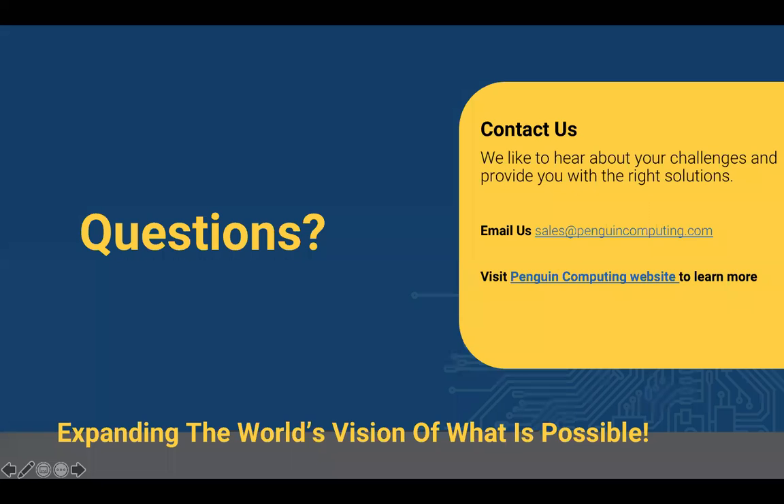Thank you again for joining me today. I hope you found the information informative. If you'd like to learn more, please visit us at one of the links we've provided. We look forward to seeing you again and hope you have a wonderful Supercomputing this year. Thank you.